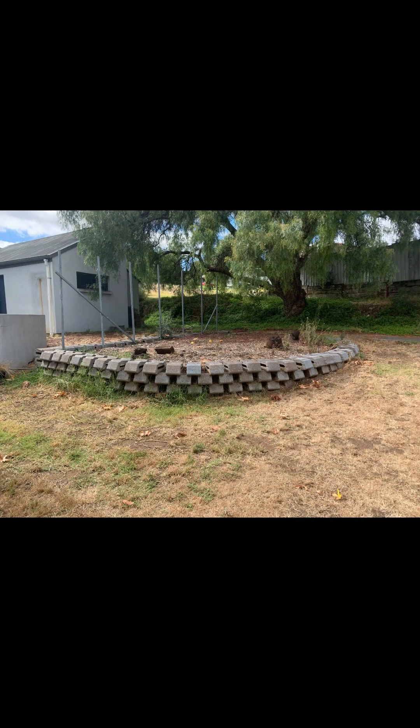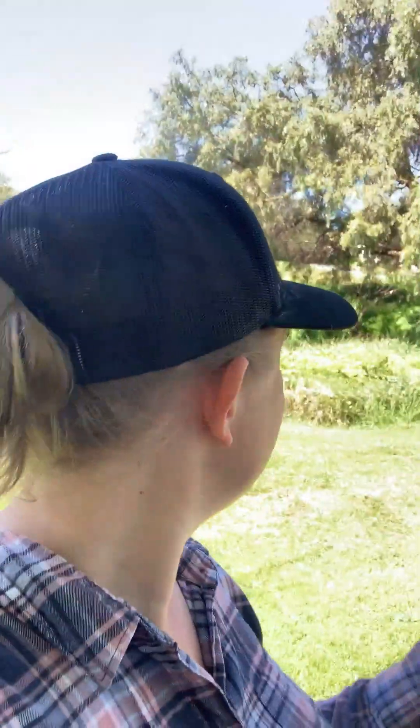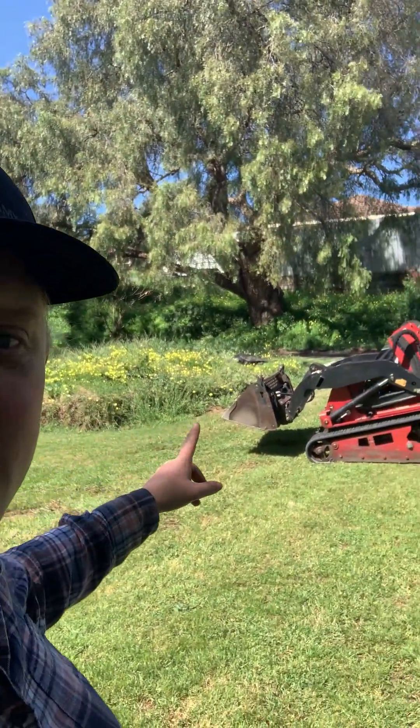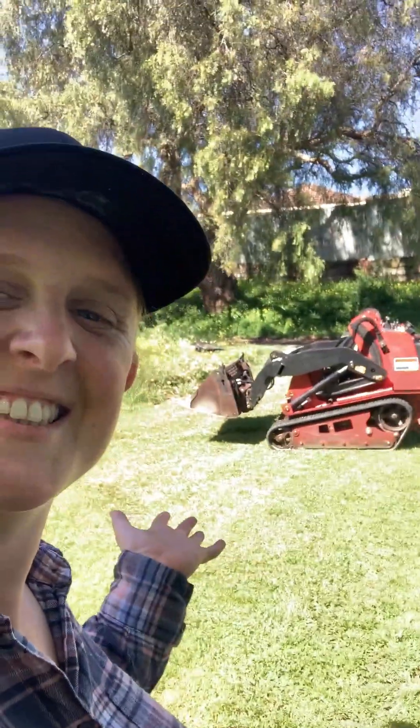Hey guys, so it was Australia Day when I started this project and it's now the end of September and I'm finally finishing it. Anyway, there was a big concrete block retaining wall just here, near the front door near my shed, and I ripped out all of the concrete blocks — they were heavy — and now I've got a big pile of dirt. So I hired a mini loader again.